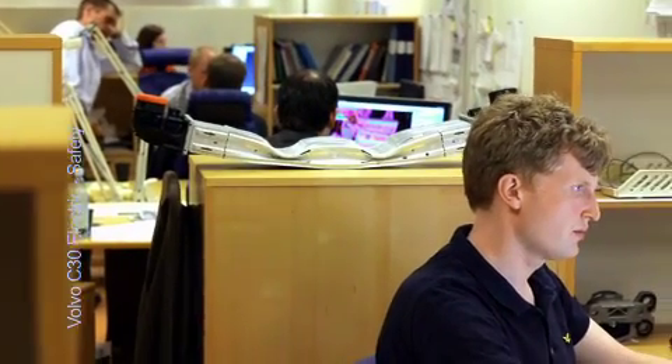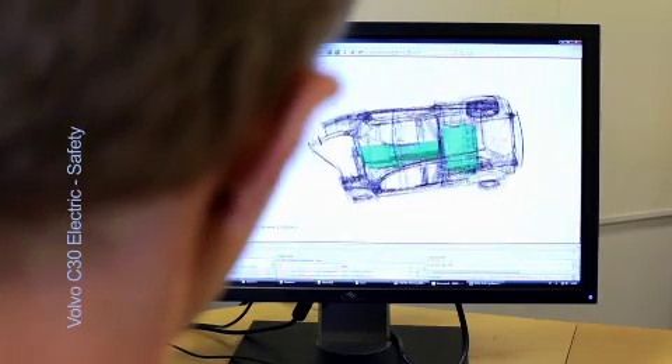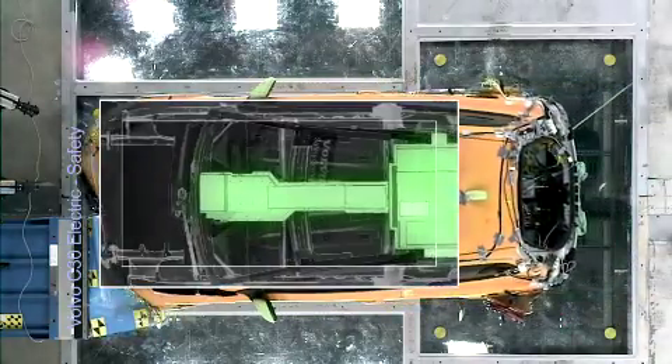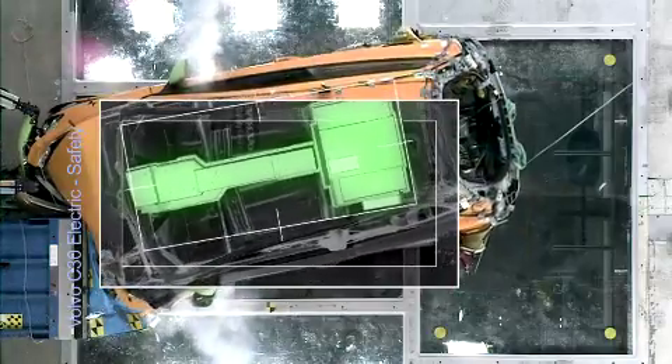The crash tested cars are part of a rigorous test program that also includes a large number of virtual crashes. Components and systems are also tested individually. All these tests showed that the encapsulated batteries should be placed centrally in the car without any contact with the passenger compartment.